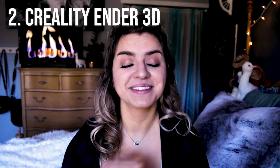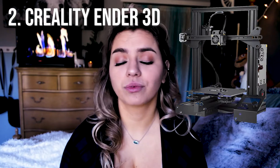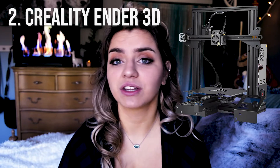Number two is the Creality 3D Ender. It's a high precision 3D printer that produces really high quality prints. The box comes with everything you need — tools and assembly instructions. Customer support is also great, so if you have any questions just reach out to them. It also has a C-magnet build plate on the bed, which is awesome for adhesion. I had a C-magnet bed with my first printer and loved it; I wish my current printer had one.